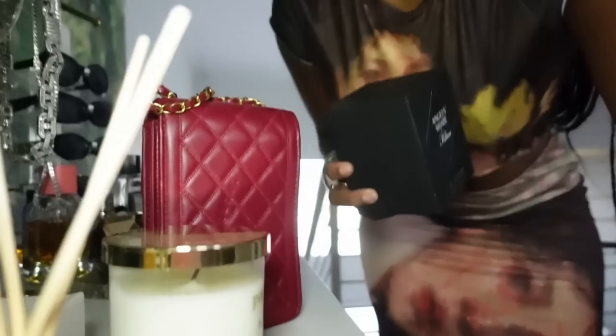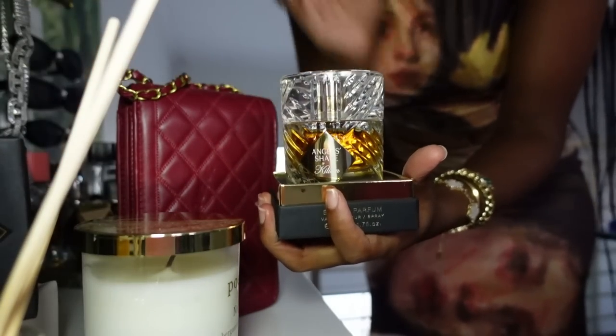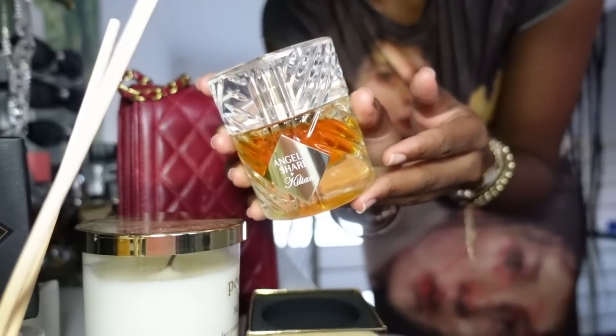Okay, fragrance. I think I'm gonna wear Angel by Killian — Angels by Killian. This doesn't stay outside of the box like this; even the bottle itself is an experience. This stuff smells incredible. I smell too good.